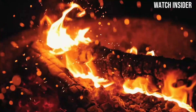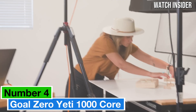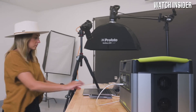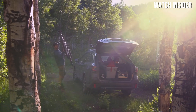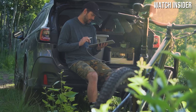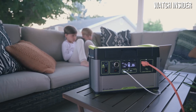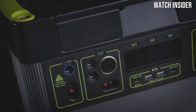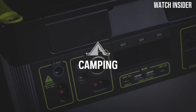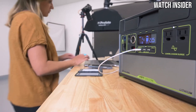Number four: the Goal Zero Yeti 1000 Core stands out as an exceptional choice for outdoor enthusiasts and emergency preparedness alike. After extensive testing and use in various settings — from camping trips in the wilderness to backyard barbecues — we've concluded that the Yeti 1000 Core is a versatile and reliable power station that meets a wide range of needs.